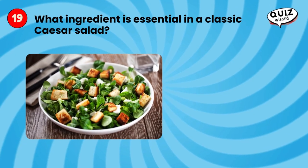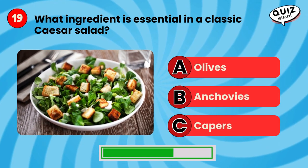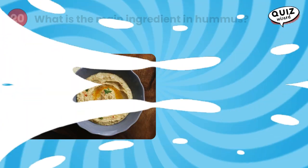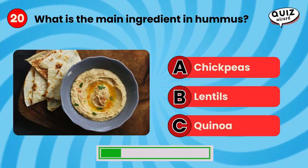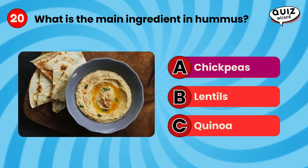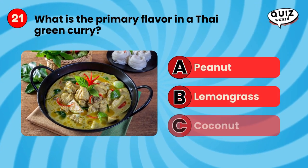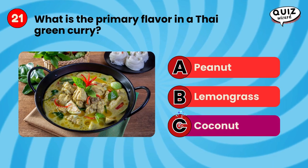What ingredient is essential in a classic Caesar salad? What is the primary ingredient in a Thai green curry? Coconut.